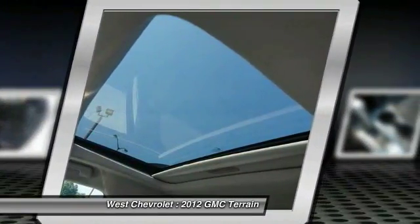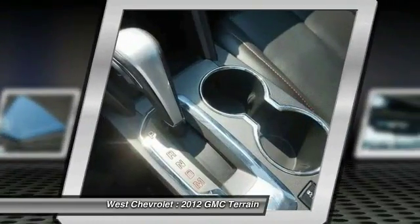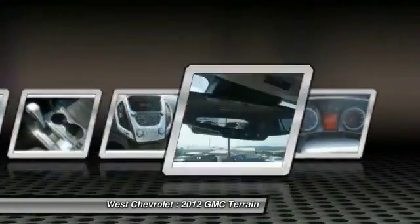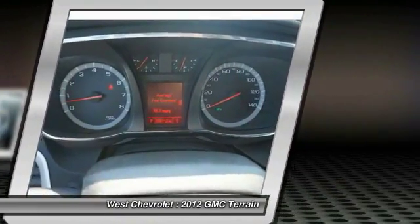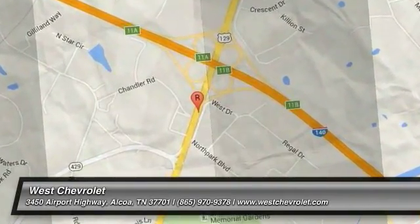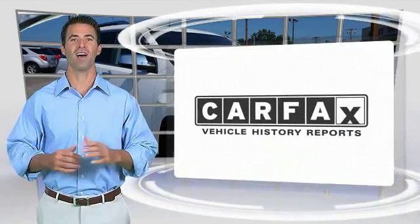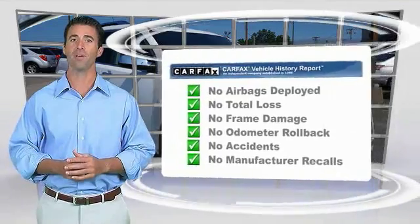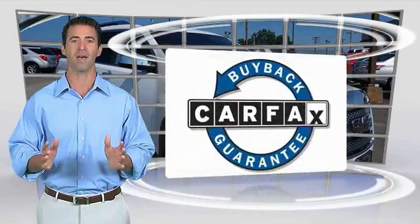A vehicle like this doesn't come along every day — come in and get it before someone else does. Here's another high-quality vehicle with the Carfax Vehicle History Report. Be sure to find a complimentary copy of this report online or contact the dealership. This vehicle qualifies for the Carfax Buy Back Guarantee.